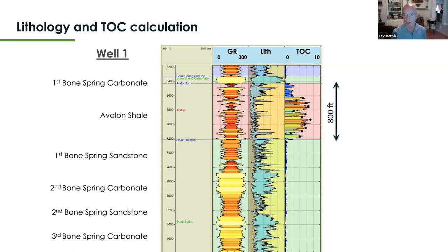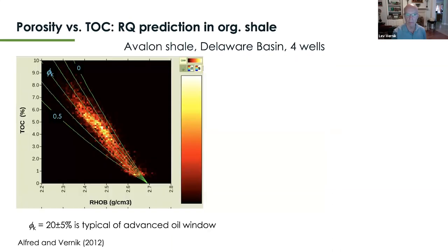I'll be talking about this interval represented by Avalon shale, which is about 800 feet thick. The software RockDoc, developed and maintained by Icon Science, is now fully capable of addressing not only petrophysical but also rock physics and geomechanics issues associated with unconventional shale reservoirs.